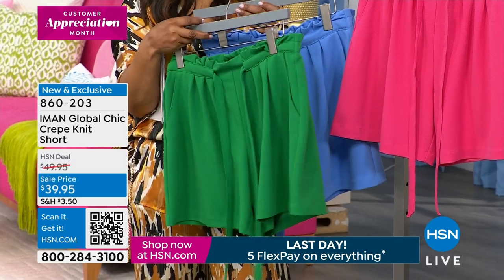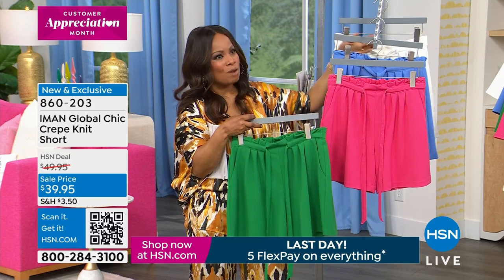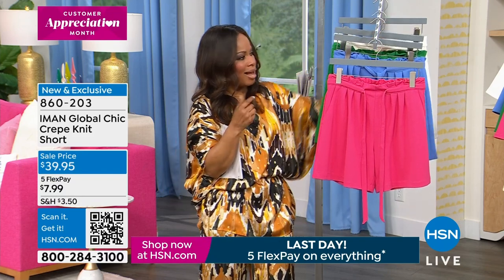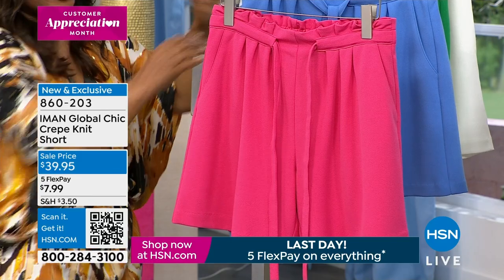The short is super limited, so if you'd like to buy it, don't wait on this. Rocky is saying a little over 200 in each option, so a lot of you have already purchased the short in advance. This is such a great outfit, and every year you bring us a great short.